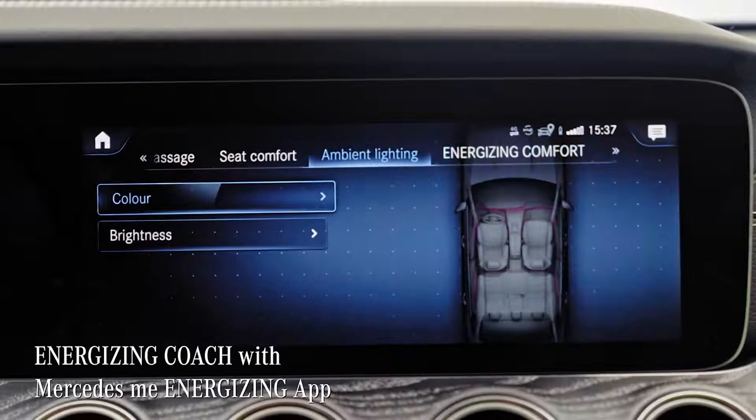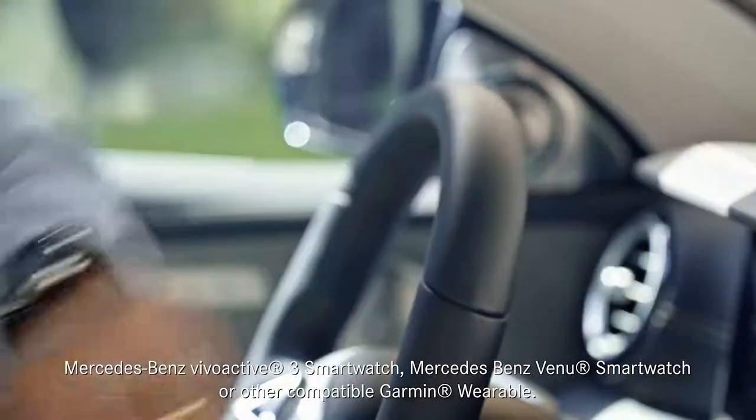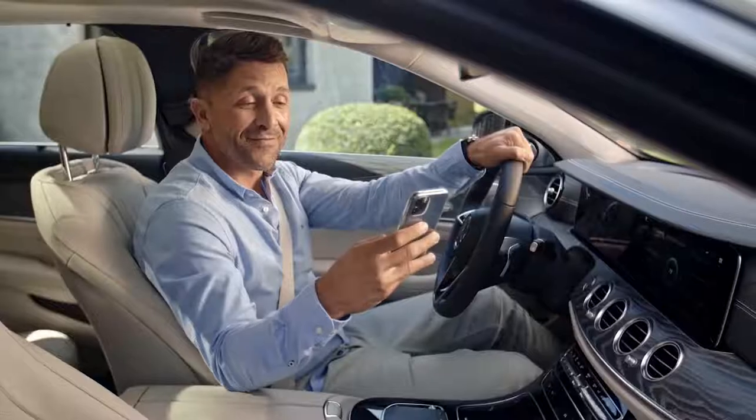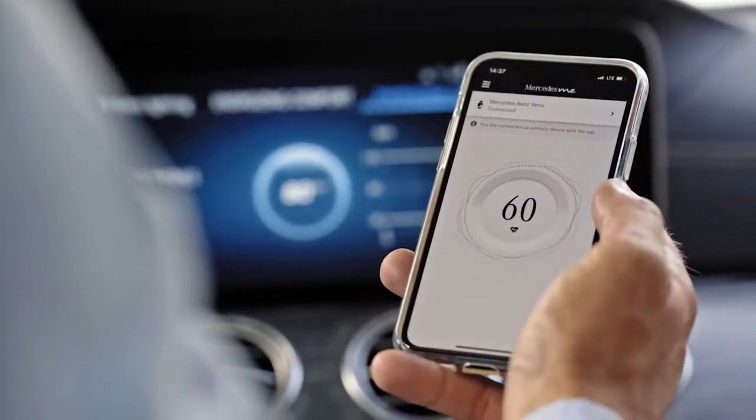The energizing app is the interface between wearables and the car. When you combine the energizing app with a wearable like this special smartwatch, the system can read your pulse frequency and other vital parameters and suggest a suitable energizing program.